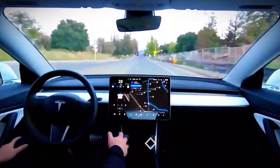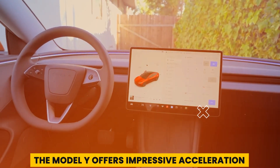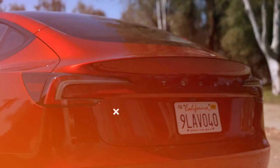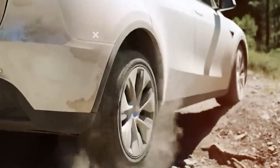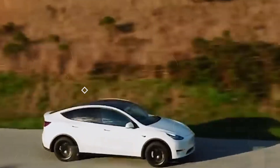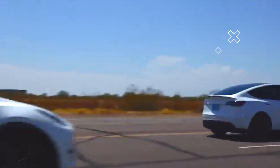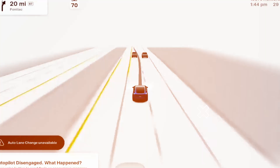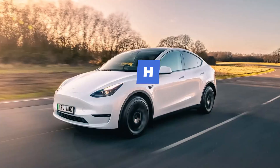The Model Y offers impressive acceleration — in tests, the long-range model reached 60 miles per hour in just 4.8 seconds, and even with all-season tires it stopped from 60 mph in just 112 feet. The Model Y handles well despite its weight; the steering is responsive with minimal body roll for an SUV. Experienced EV drivers will appreciate the adjustable regenerative braking, which allows for nearly one-pedal driving.